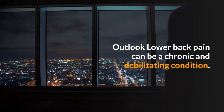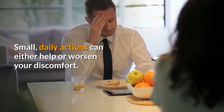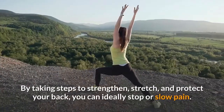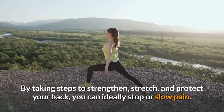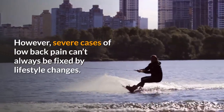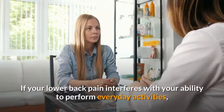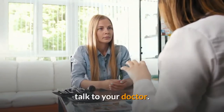Outlook: Lower back pain can be a chronic and debilitating condition. Small, daily actions can either help or worsen your discomfort. By taking steps to strengthen, stretch, and protect your back, you can ideally stop or slow pain. However, severe cases of low back pain can't always be fixed by lifestyle changes. If your lower back pain interferes with your ability to perform everyday activities, talk to your doctor.